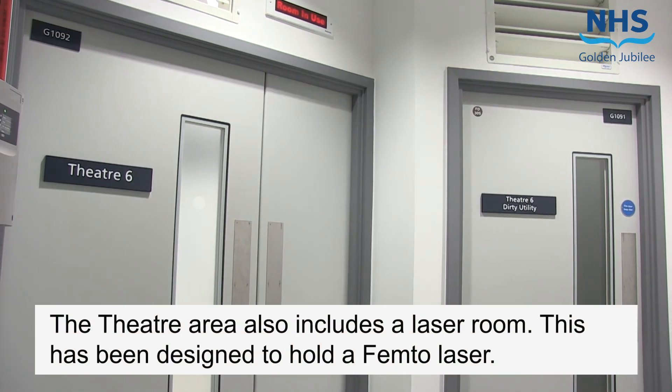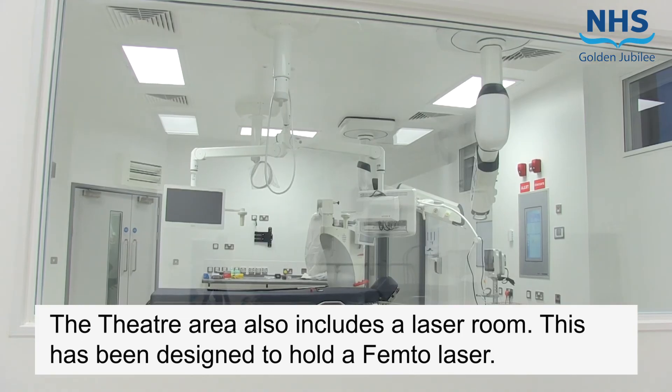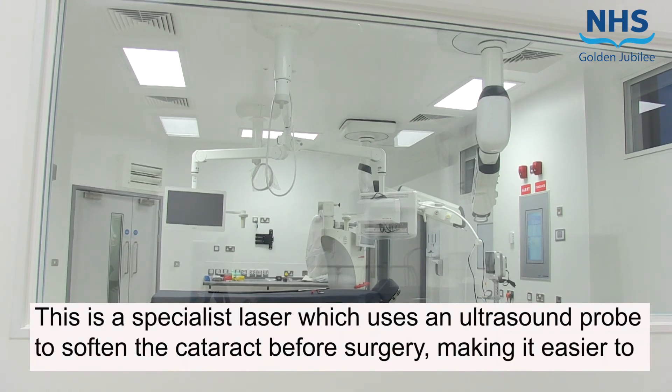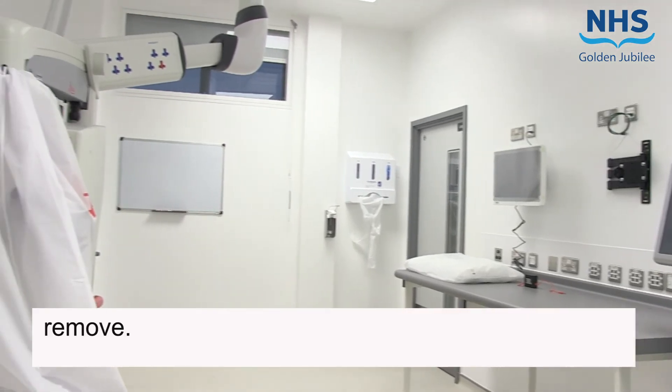The theatre area also includes a laser room, designed to hold a femto laser. This is a specialist laser which uses an ultrasound probe to soften the cataract before surgery, making it easier to remove.